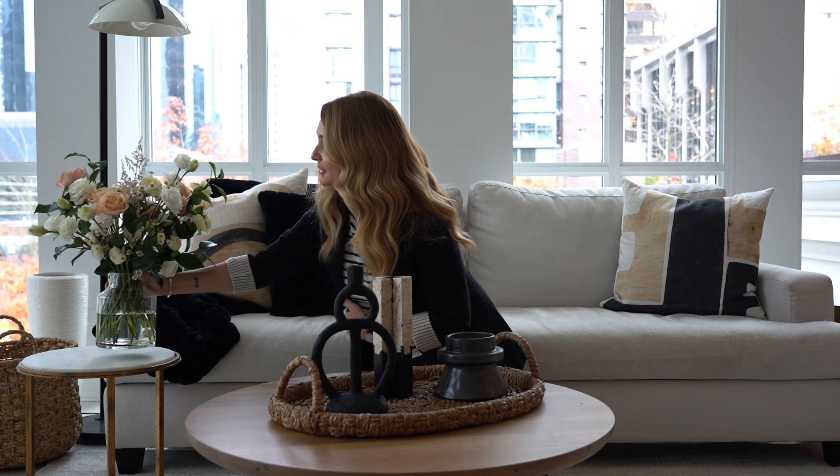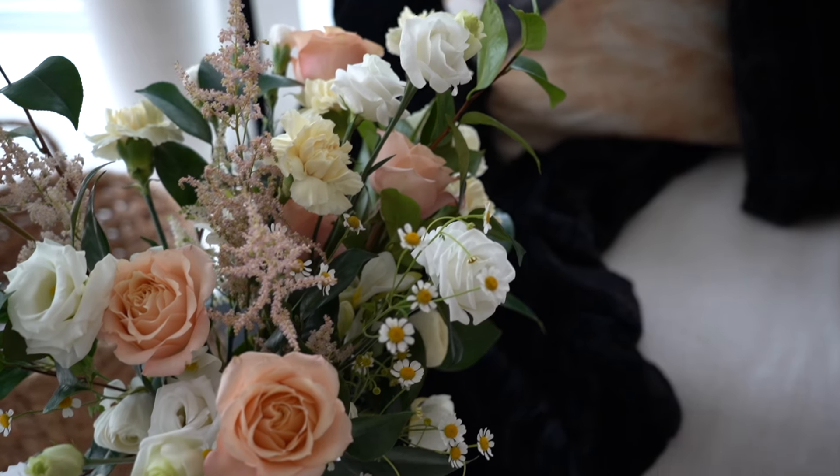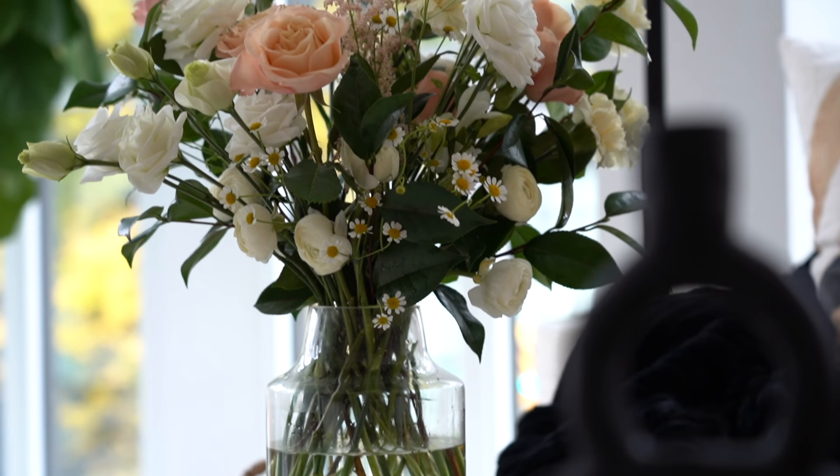We don't want to forget about the little table beside here, so we want to do something different that still works together but adds a little contrast. Adding fresh blooms — these are so gorgeous from a local florist, Bloomier — adding florals just makes any room come alive. What I love about this too is it adds height to the small table and kind of draws the eye up.